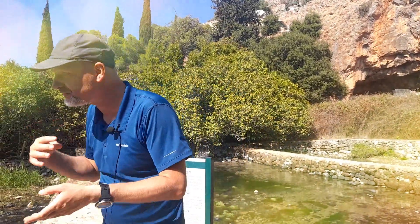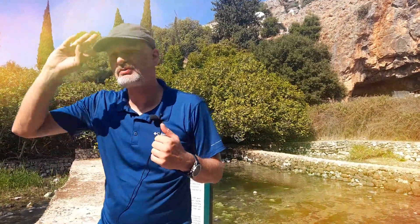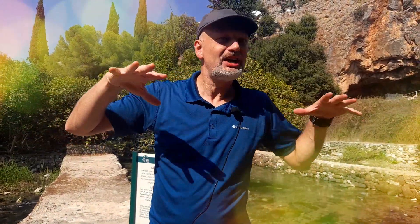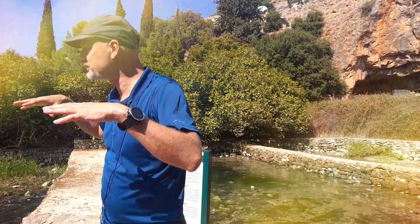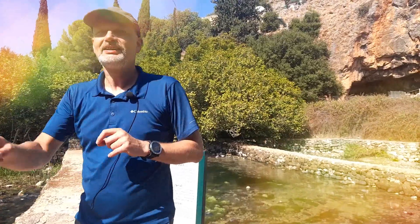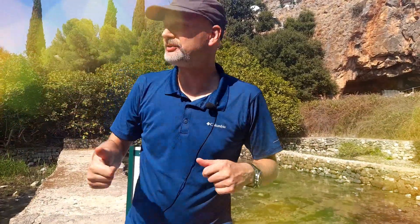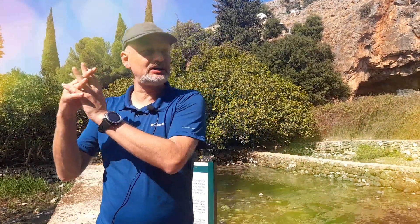Now, what happened according to the Gospel in Caesarea Philippi? First, there was one woman from Banyas, according to tradition, who was healed by Jesus. But more importantly, Jesus and his disciples were near Caesarea Philippi, and there is a famous question of Jesus: 'Who do the people say I am?' And the answer: some say one of the prophets, some say John the Baptist, Elijah. 'And who do you think I am?' Peter's answer: 'You are the Messiah, Christ, Son of the living God.'